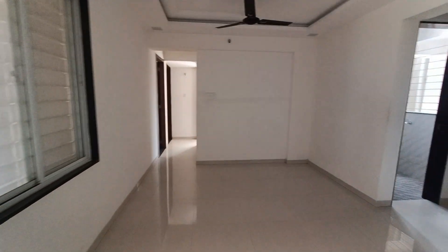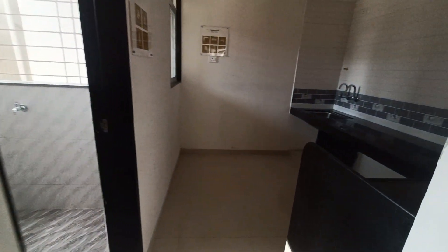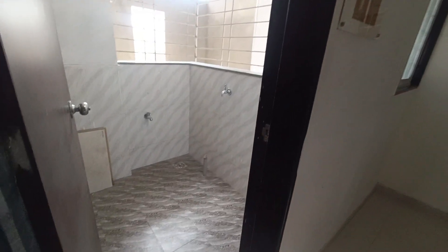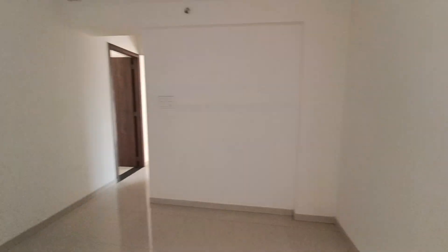This is the actual flat. Here goes the kitchen, with an open dry balcony. The open dry balcony also contains more space.